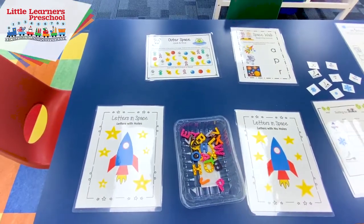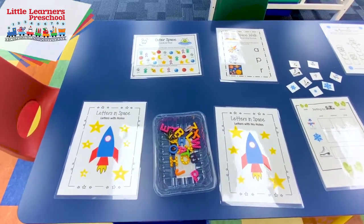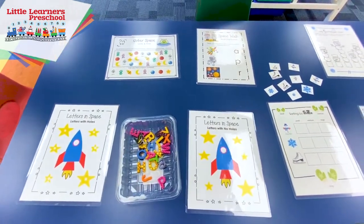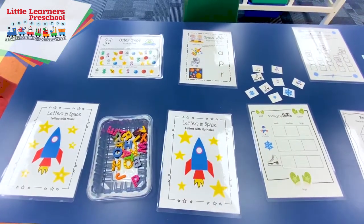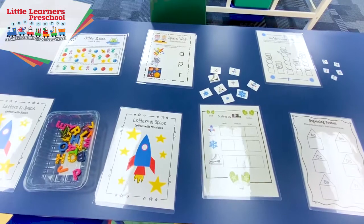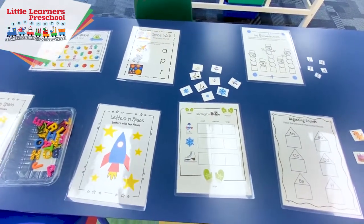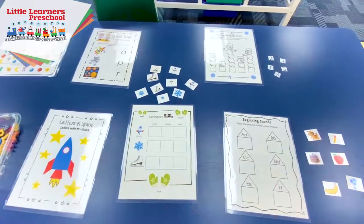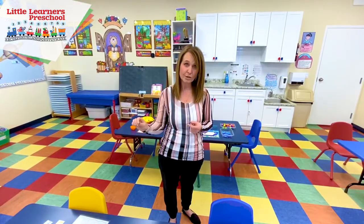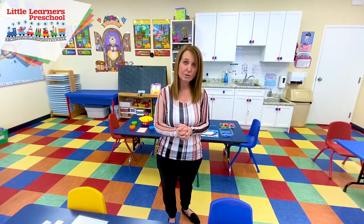We also have things such as sorting. Sorting size — size concepts are another big thing they need to know going into kindergarten. We're looking at arranging articles from small to large, and we have manipulatives out on the table that help them learn the difference between size, seeing it first and then placing it in the right order, whether small to large or large to small. That's how we learn those basic concepts in the four-year-old program.